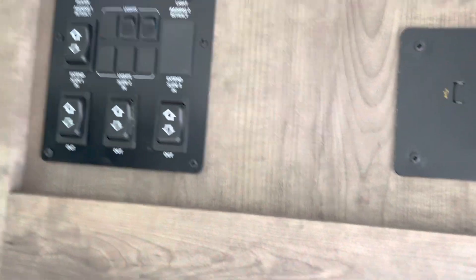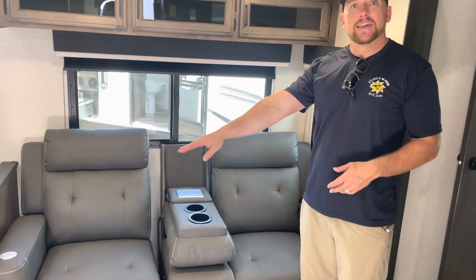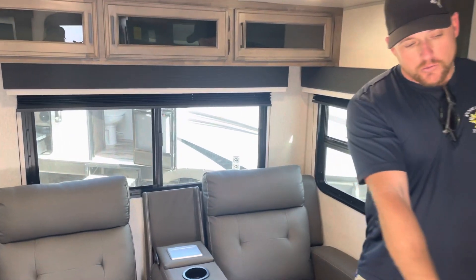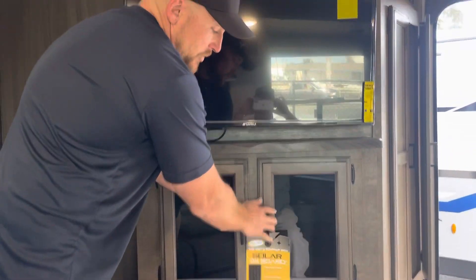These are Bluetooth-enabled solar panels. Looking over, you've got your recliner chairs that have heat, massage, and everything built into them. They're directly across from the TV where you have additional storage that also houses your stereo. You also have your fireplace.